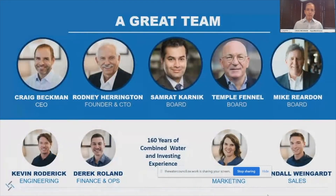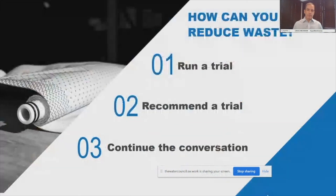We have a fabulous team with a lot of experience both in water technology and venture investing — over 160 years of combined experience. So how can you help us solve this huge problem? Run a trial. We would love to talk with you about how we can save you water and energy, or maybe expand your system in the same footprint. Perhaps you don't run a system, but maybe one of your portfolio companies does use membrane technology — suggest that they run a trial. And lastly, let's just keep the conversation going. Together, we can definitely solve this problem.